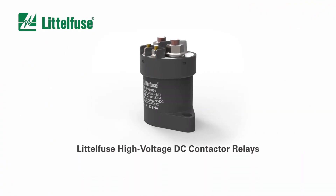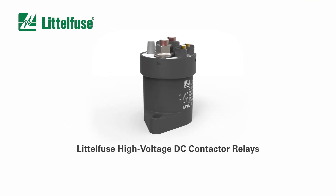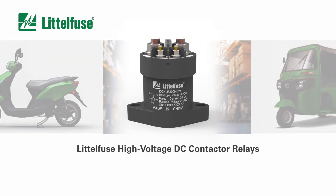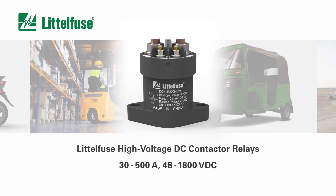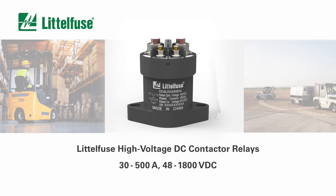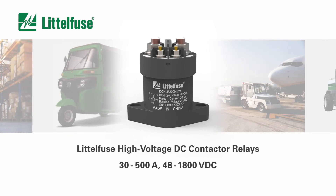The new line of DC contactor relays developed by Littelfuse provides design engineers with even more flexibility for the next generation of high-powered electric commercial vehicle applications. These rugged contactor relays provide continuous current ratings from 30 to 500 amps, with voltage ranges from 48 to 1800 volts DC, making them ideal for various commercial EV applications.